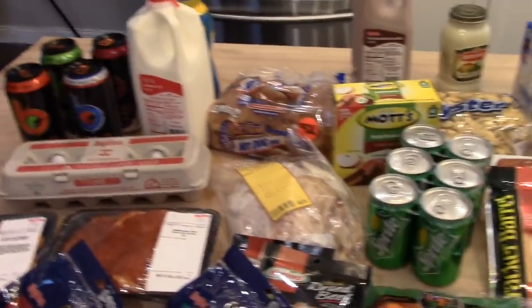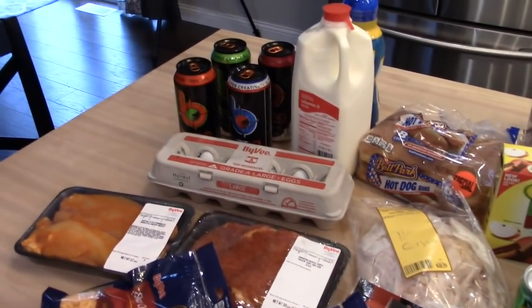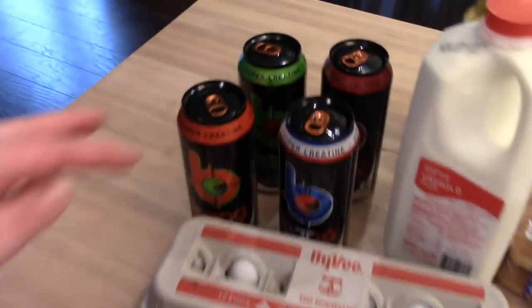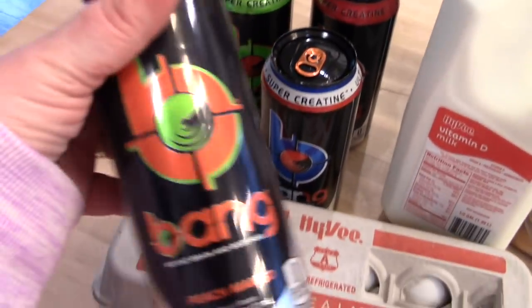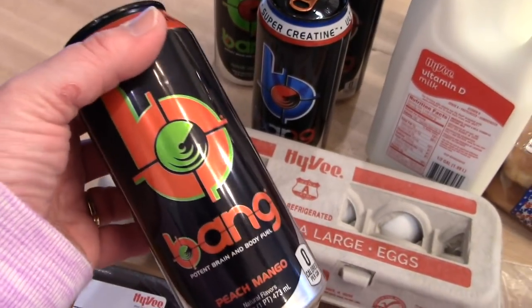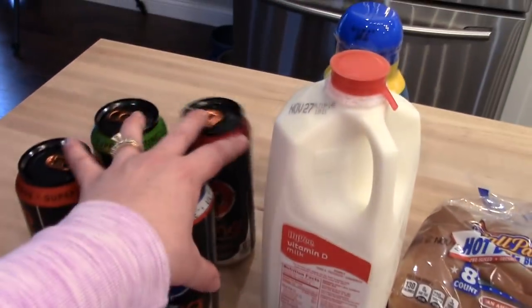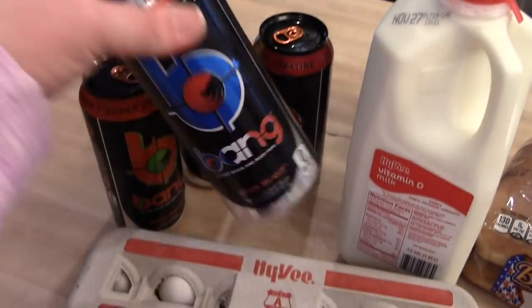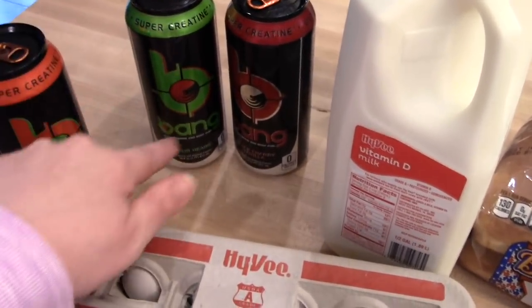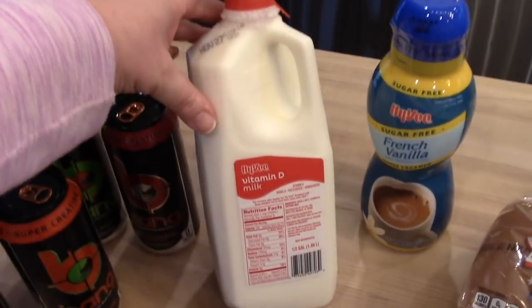I didn't sort anything out — normally I put all the produce down at one end, but the kids are going to be home soon and I wanted to get this done. So in no particular order: I got some Bang energy drinks. I don't drink these — I don't really drink energy drinks because I don't want to have a cardiac arrest — but my husband drinks them and seems to be fine. I got him four: star blast, peach mango, sour heads, and black cherry vanilla.